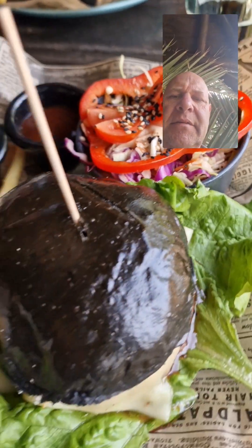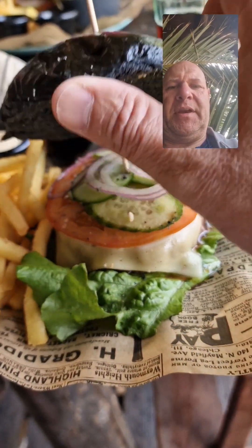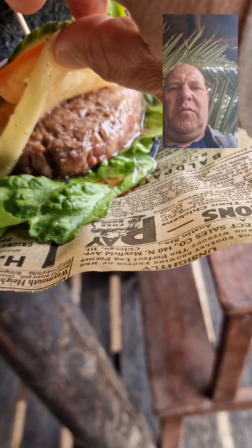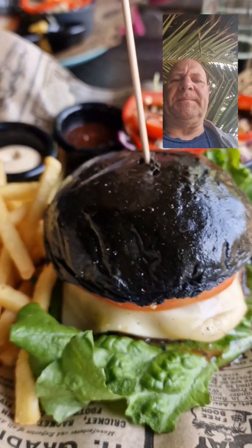We've ordered a Wagyu burger. Just have a look at the salad here — it's very black at the top but that's how they've done it. That looks really good. Looking forward to this one.